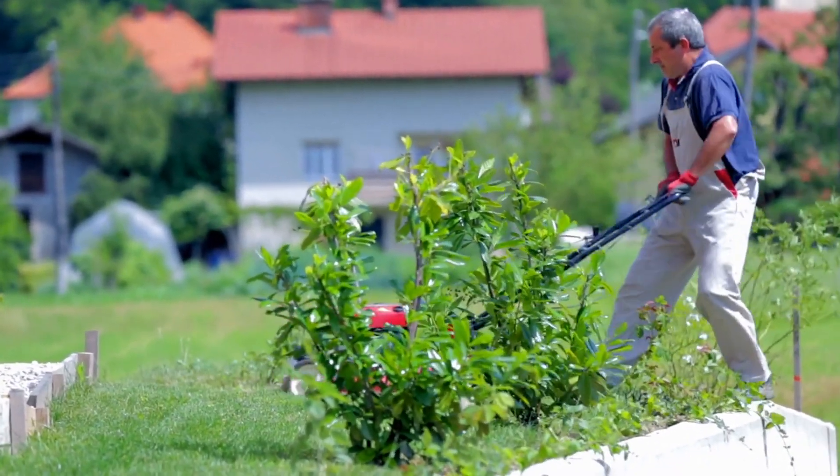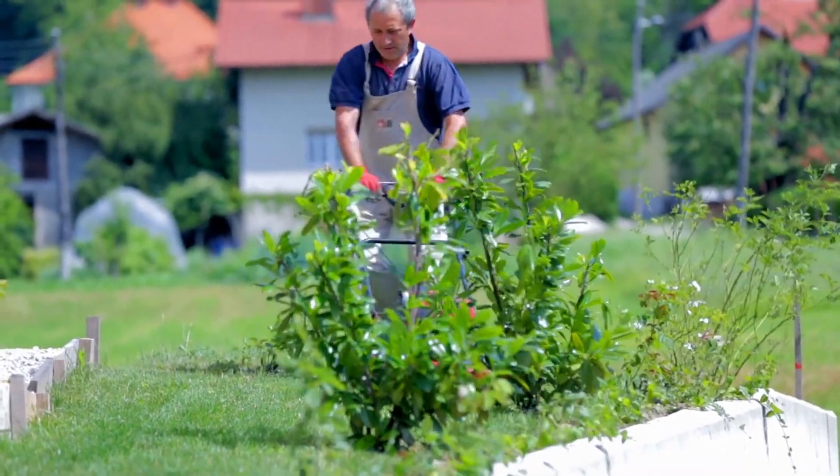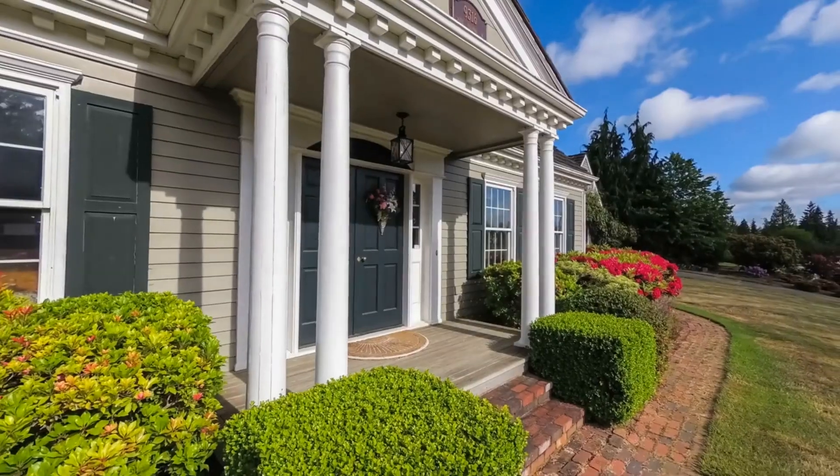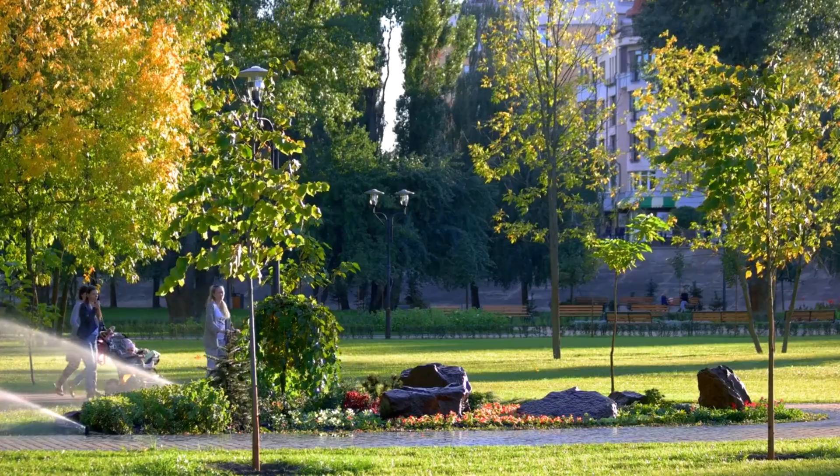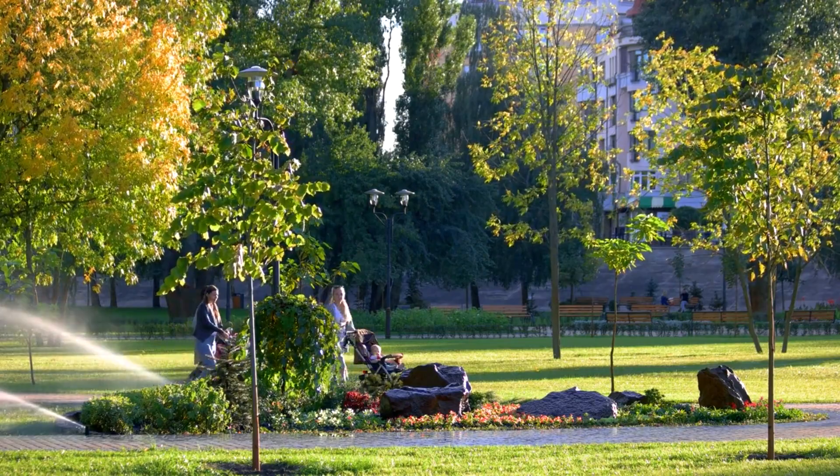Consider elements like a well-manicured lawn, a garden with native plants, seating areas, and privacy features like hedges or fences. Outdoor landscaping adds value by extending the living space and providing an enjoyable environment for relaxation and entertainment.